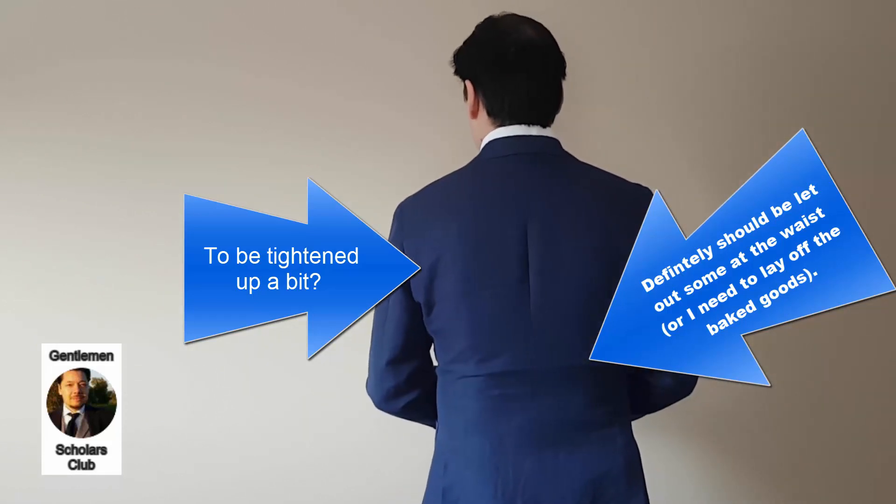Overall, I would recommend using Spear and McKay's made-to-measure service if you're able to physically go to their showrooms in Ontario in the Toronto area. The price was around $900 — I forget whether that's Canadian or US, but I think it might be US dollars. If you pick up the jacket in person you have to pay the HST, the Canadian sales tax. I had this shipped to me in the US, which was another consideration. Overall, I would recommend it to get a good made-to-measure jacket at a fair price. Thanks for watching — please like the video and subscribe to Gentleman Scholars Club for more information about classic men's style.